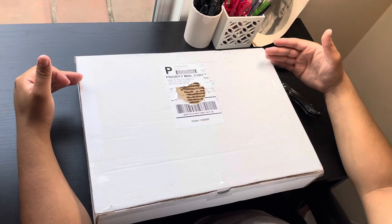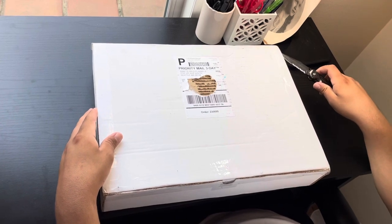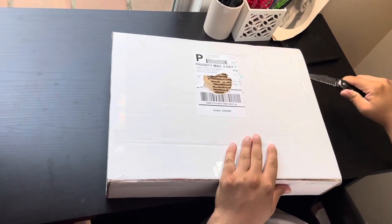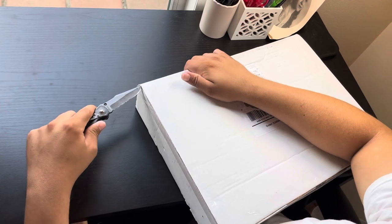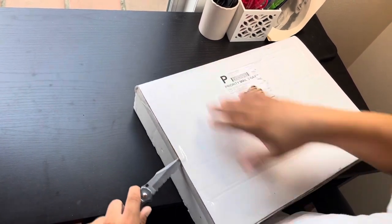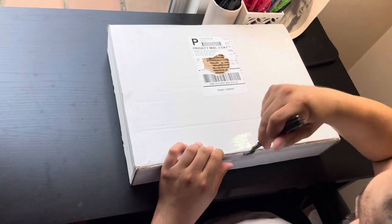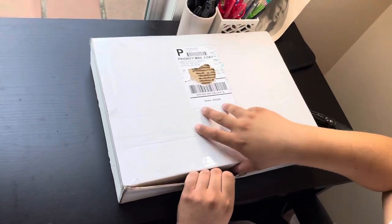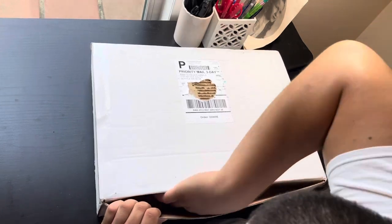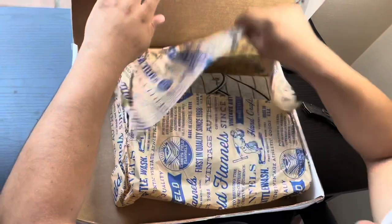They start making it right when you order, so it does take a minute, but it's a quality product that's worth the wait. You can't put a rush on perfection. It still did come in the nice packaging though.